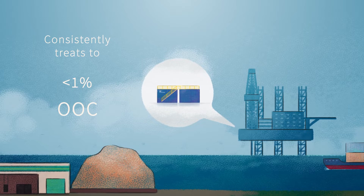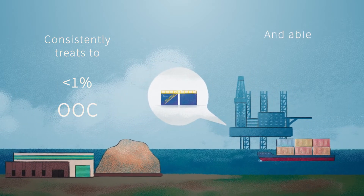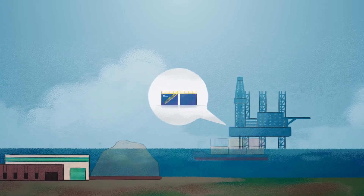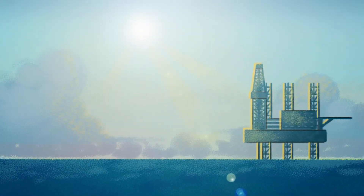The unit consistently treats drill cuttings to below 1% oil on cuttings, and as low as 0.1% as required. As a result, you can safely dispose of the cuttings offshore, reducing your fuel consumption and carbon footprint.